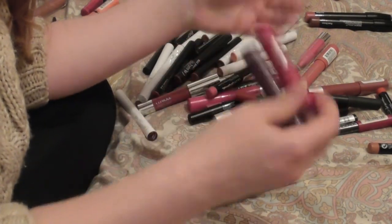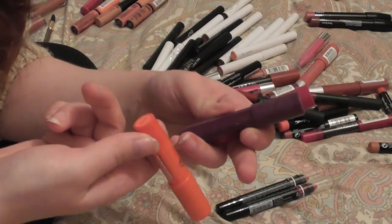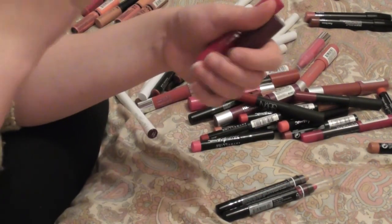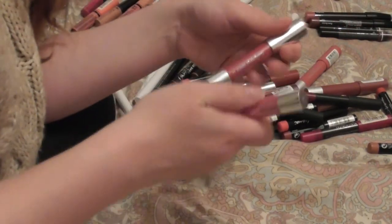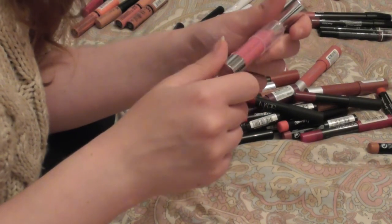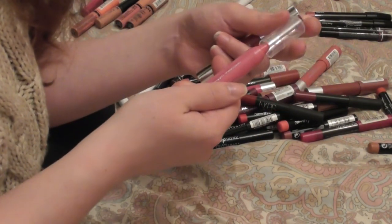I'm going to be getting rid of all the gloss sticks from Soap & Glory. I'm almost certain there's another lighter pink shade I can't locate, but we have technical purple rain and pink punch. They're alright if you want a sheer bit of color — if you're looking for something like the Clinique chubby sticks but cheaper, they're a great option — but I just don't reach for them. And speaking of Clinique chubby sticks, I have two that were gifts: super strawberry and whopping watermelon. Neither of which I really use, so I'm going to pass these on as well.